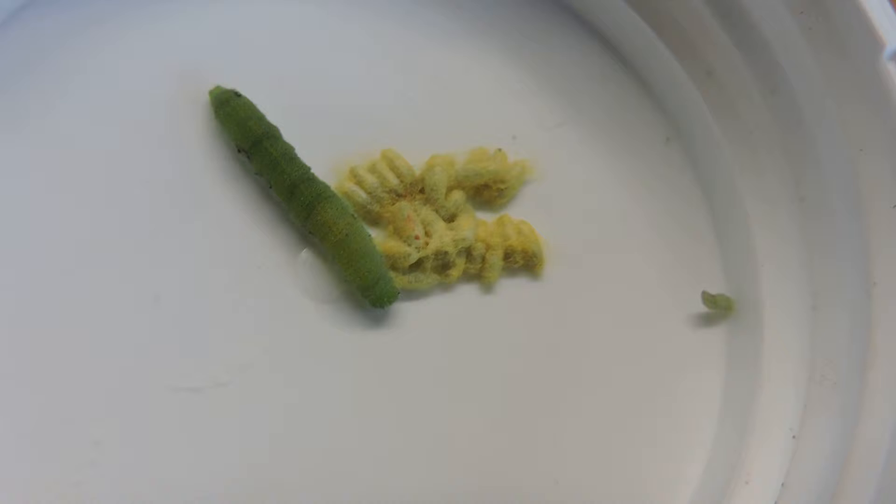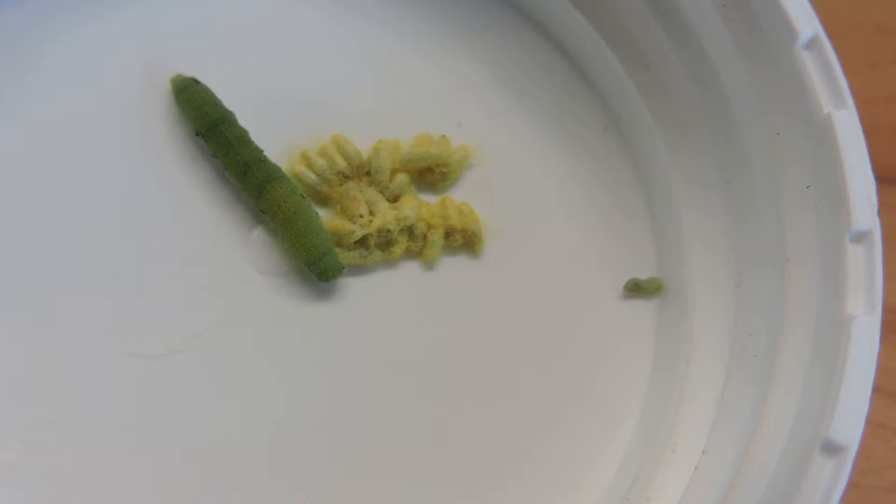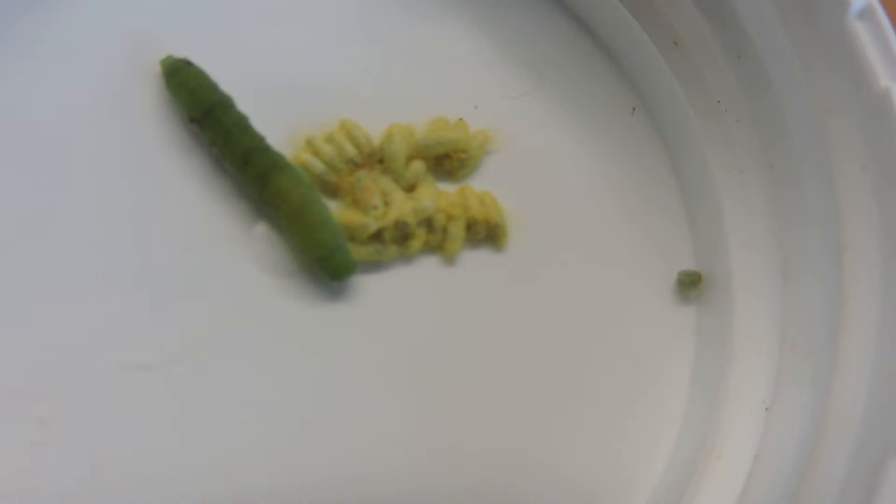In probably another week's time, if not less, there will be just the mummified little caterpillar and empty cocoons as the wasps emerge. I hope I'll be able to get some pictures of when that happens. But an interesting event.